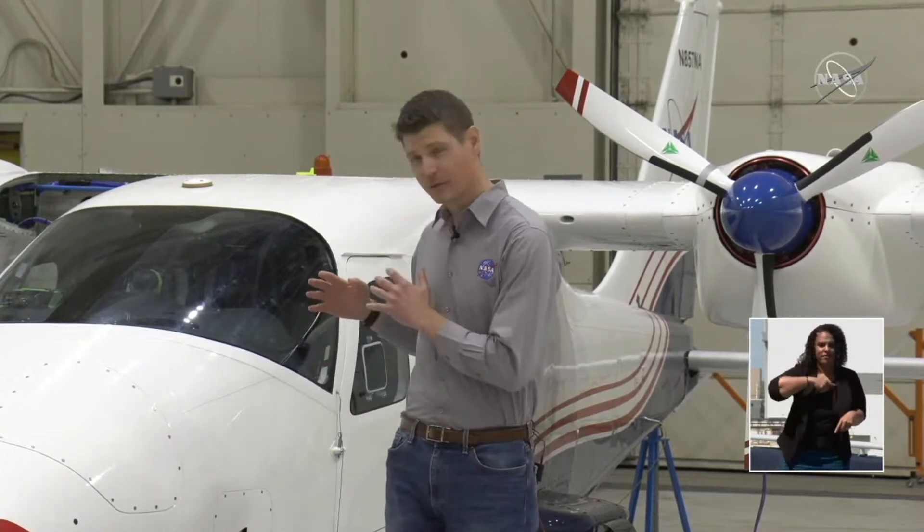Today, NASA continues that tradition of pushing the envelope through experimental flight in pursuit of advancing sustainable aviation for all of us. I'm standing in front of the X-57 Maxwell — it's a Tecnam P-2006T that's been retrofitted as an all-electric aircraft.